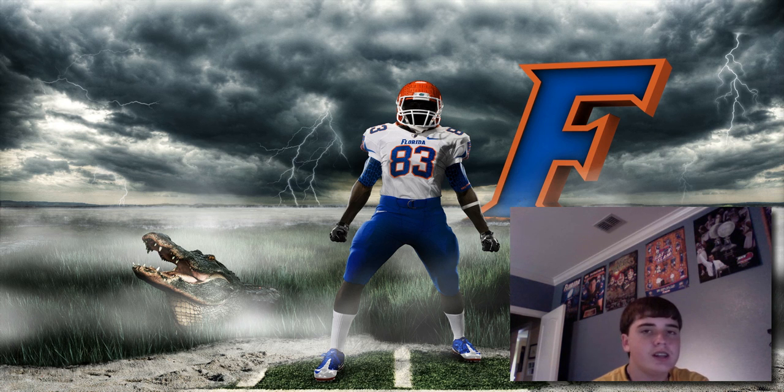Here's what the Gator uniform looks like. It is my wallpaper right now. I have two monitors set up and this one has the Florida wallpaper. I will provide a link if you want to look at more details, and I'll have like a slideshow going as I'm talking. So this year we're going to wear them at Florida-Georgia in Jacksonville. As you can tell by the white jerseys, we'll be the away team for that game.